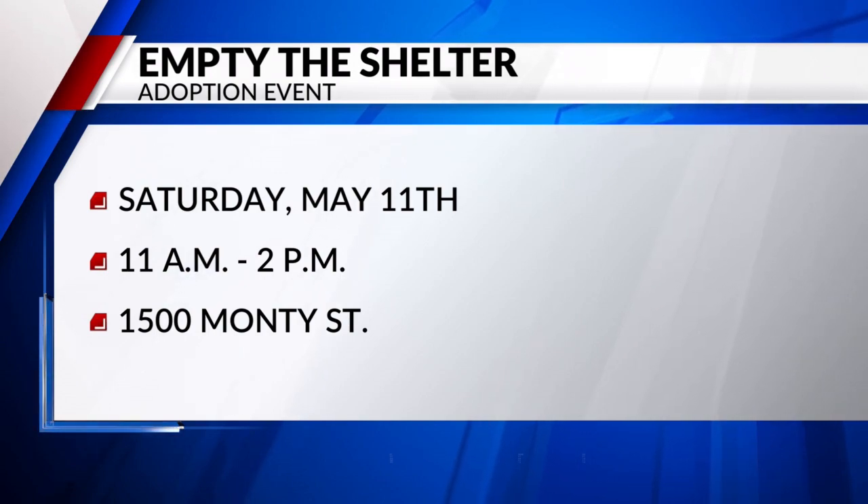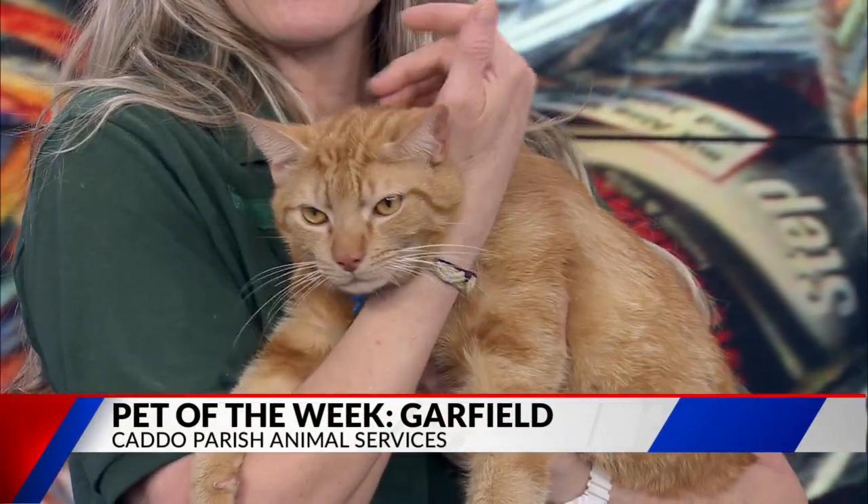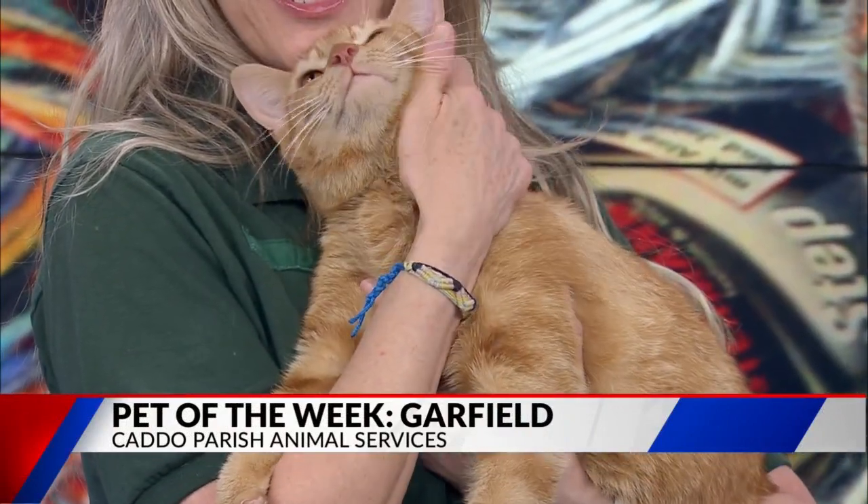Kim, thank you so much for being with us this morning. Thank you. You did so good, you were so brave. Thanks again, Kim. Thank you. All right guys, stick around — we'll be right back with more after the break.